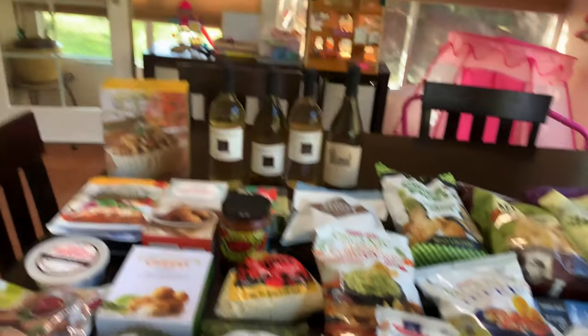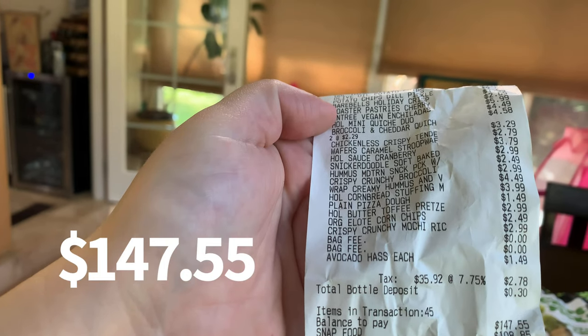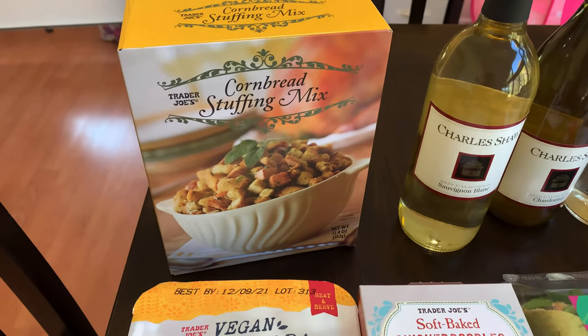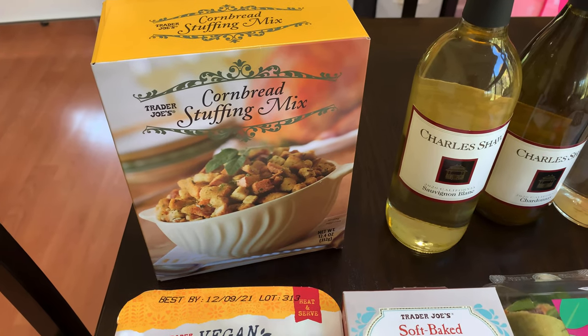Alright, this is all that I got. I spent $147.55. I decided to try the cornbread stuffing mix and have that for Thanksgiving.